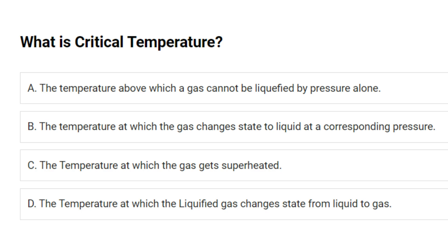What is critical temperature? A. The temperature above which a gas cannot be liquefied by pressure alone. B. The temperature at which the gas changes state to liquid at a corresponding pressure. C. The temperature at which the gas gets superheated. D. The temperature at which the liquefied gas changes state from liquid to gas. Answer: A. The temperature above which a gas cannot be liquefied by pressure alone.